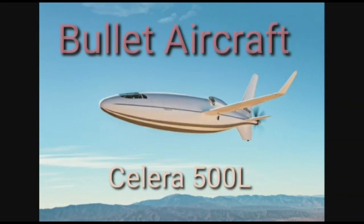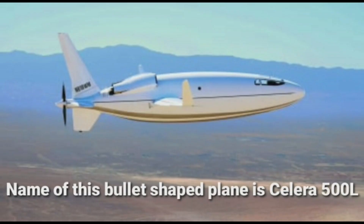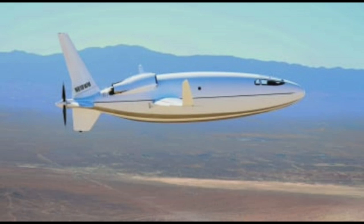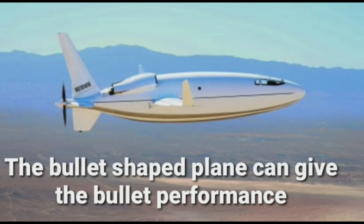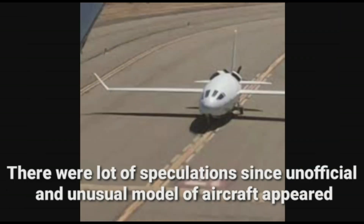We are going to see what a bullet aircraft is. The discussion had started three years ago about a bullet-shaped plane. The name of this bullet-shaped plane is Celera 500L, and it can give bullet-like performance. Celera 500L was spotted at the Southern California Logistics Airport in April 2017, and there was a lot of speculation since this unofficial and unusual model of aircraft appeared.